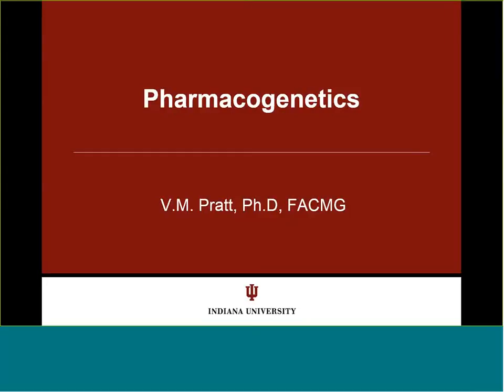We're in the final call of the Ensure Staff Education Webinar Series, and Dr. Vicki Pratt from Indiana University is going to talk to us about pharmacogenetics. Thank you, Bob, for having me talk on pharmacogenetics today.